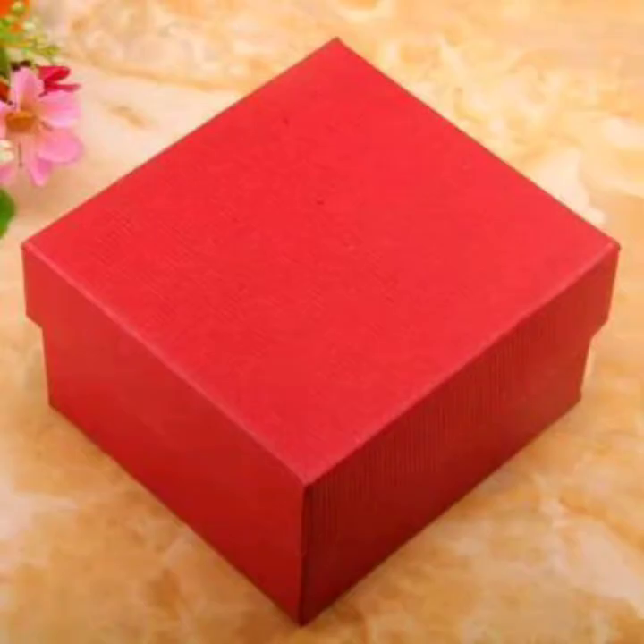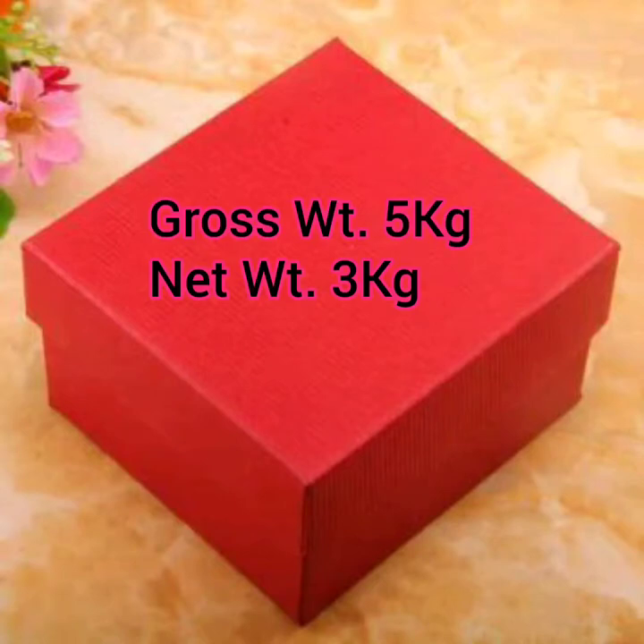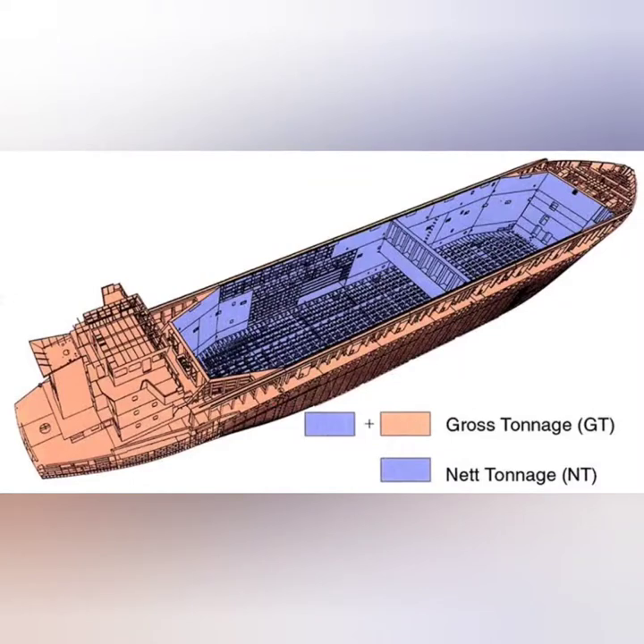When you purchase something from the market that comes in a box, there is a net value and a gross weight. Net is basically the main content you are interested in — like the weight written on a shampoo bottle or soap packet. That is the net, meaning how much product is inside. Gross is everything: the package, packing material, and anything else. In the same manner, the complete ship is like packing material for the cargo it carries. Thus cargo carrying space is called net tonnage, and the overall enclosed spaces of the ship are called gross tonnage.